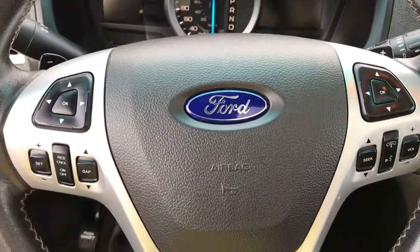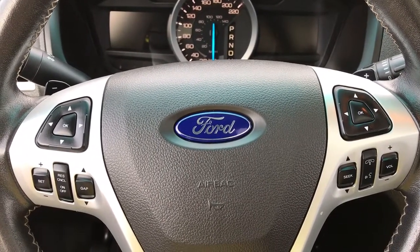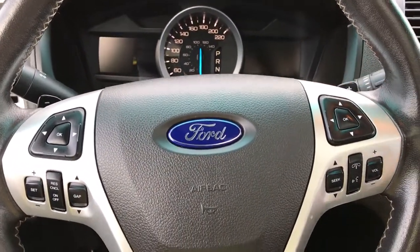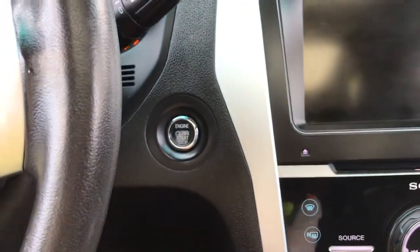On the face of your steering wheel you have dash controls, adaptive cruise controls, sync voice activated system, and media controls with volume. On both left and right hand sides you also have paddle shifters. This is a push start — foot on the brake, key in the pocket, and press the start button.